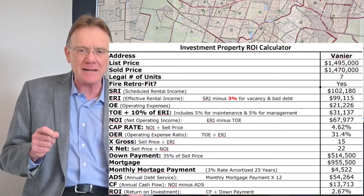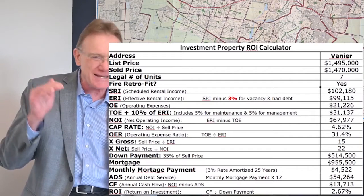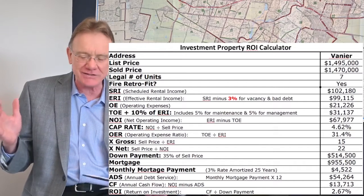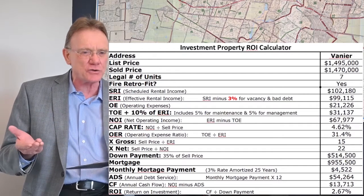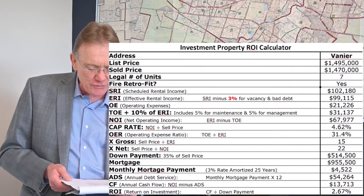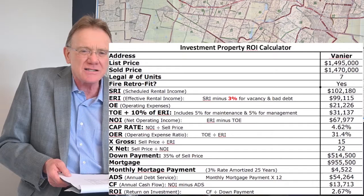It had a cap rate of 4.6%. That's a pretty high cap — not too unusual on average for Vanier, but it's a little bit higher. That's going to tell us an interesting story about the ROI. The operating expense ratio is really quite good at 31%, especially for an older building.